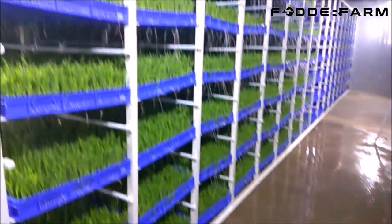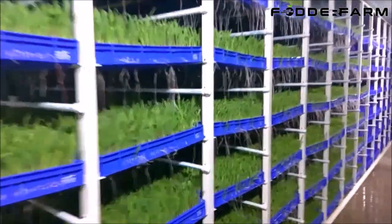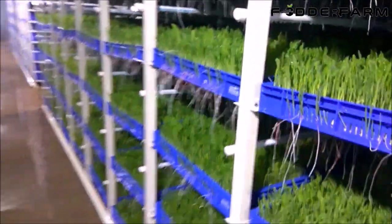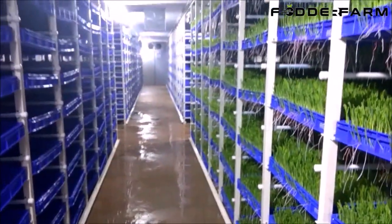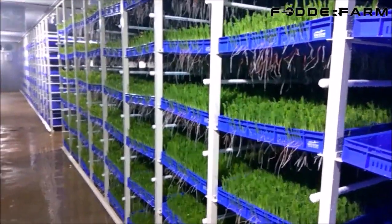Hydroponic fodder production involves grain with necessary moisture to enable germination and plant growth without soil. The grain responds to the supply of moisture by germinating, sprouting and then producing 8-10 inch long green fodder within 7-8 days. The fodder is grown on trays in a controlled environment and only supplied with water at predetermined times during the day.